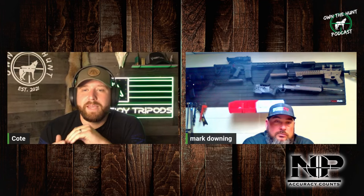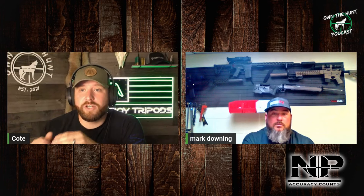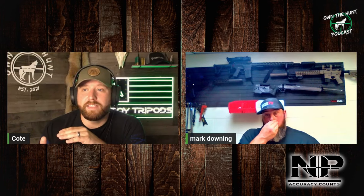My favorite charging handle of all time is the Geissele Super Charging Handle. I don't think anyone can convince me there's a better one. I will pay the $100 for them time after time, because I've used a lot of different charging handles and I've never been able to quite tell the difference — until the minute I charged my rifle with that Geissele. I was like, 'Whoa, this is the first time I've ever charged a rifle and been like, that feels good.' That is absolutely different.